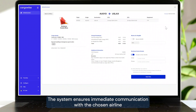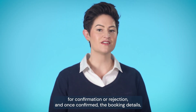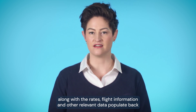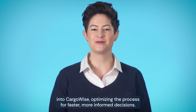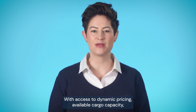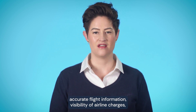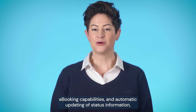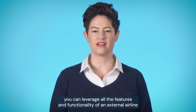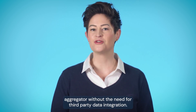The system ensures immediate communication with the chosen airline for confirmation or rejection, and once confirmed, the booking details, along with the rates, flight information, and other relevant data, populate back into Cargowise, optimizing the process for faster, more informed decisions. With access to dynamic pricing, available cargo capacity, accurate flight information, visibility of airline charges, e-booking capabilities, and automatic updating of status information, you can leverage all the features and functionality of an external airline aggregator without the need for third-party data integration.